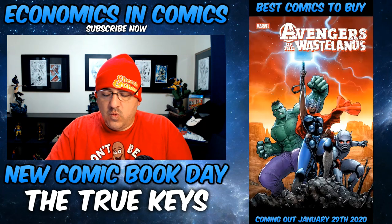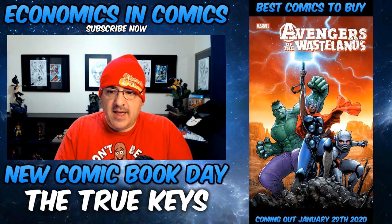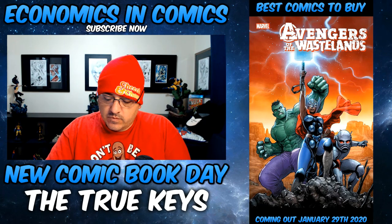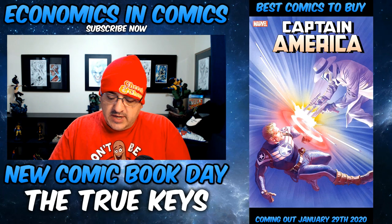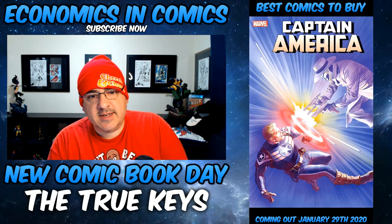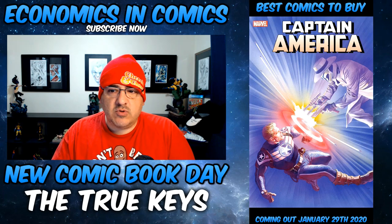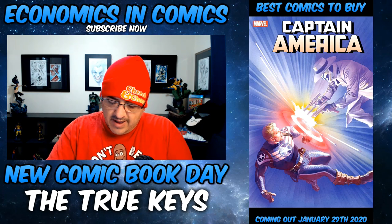Another new book: Avengers of the Wastelands number one — a new story from the world of Old Man Logan with a new team appearance. I would say pick it up. Captain America 18 features the new Scourge vs. everybody with a heart-stopping climax. I know Captain America 19 will have a key — check out my attached video showing all possible Marvel and DC keys for the month of February.